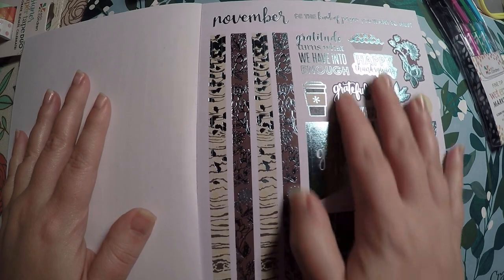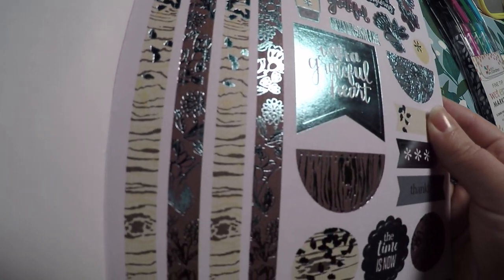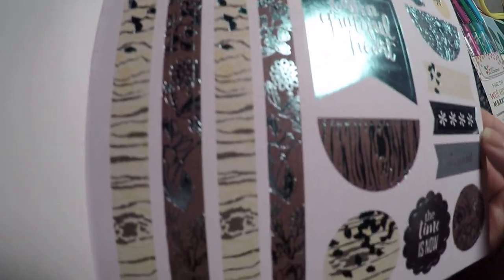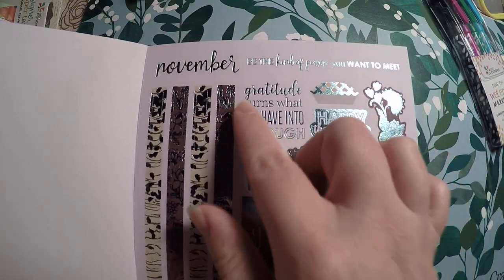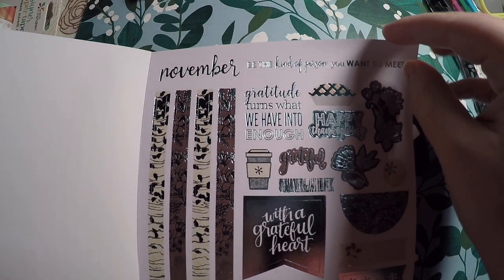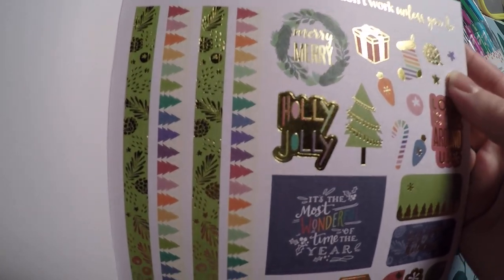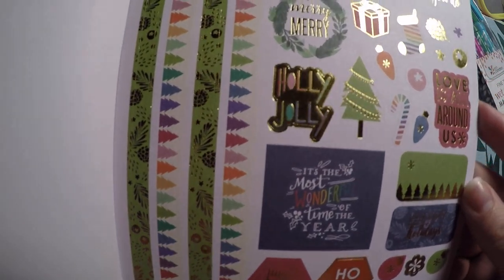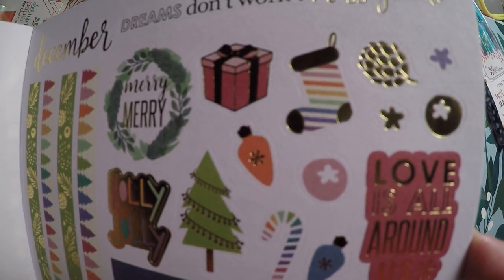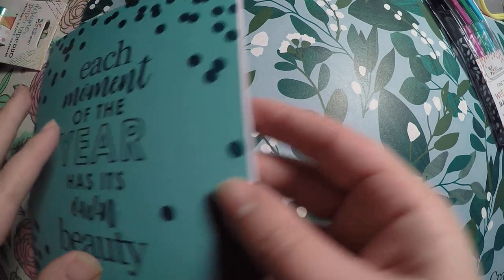November is stunning — definitely going to try to implement this sticker book more. I've got the other one and haven't even started using it, so I need to get on that. 'Be the kind of person you want to meet,' 'Gratitude turns what we have into enough.' And lastly, December — I won't be using it this December, but it's beautiful with a lime green foil. I love the little deco pieces, and that's everything in the sticker book and everything in my little pouch.